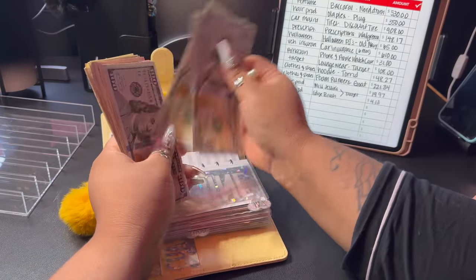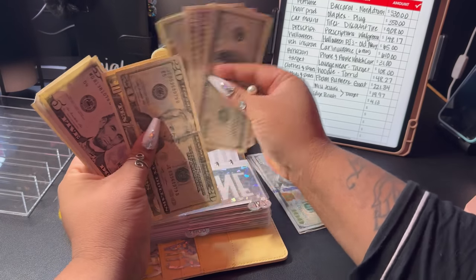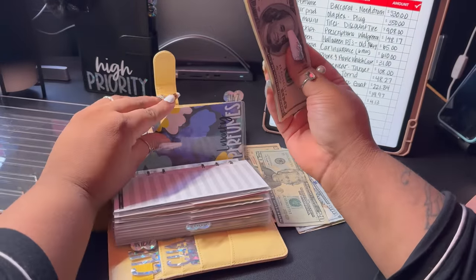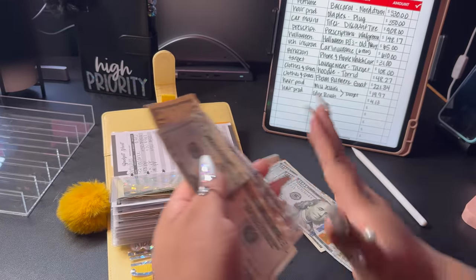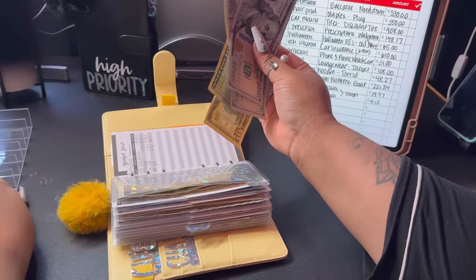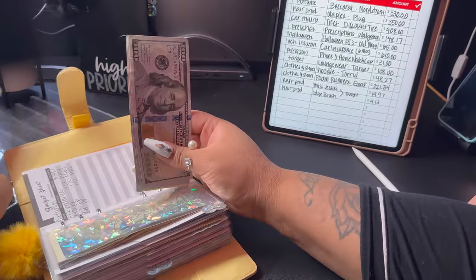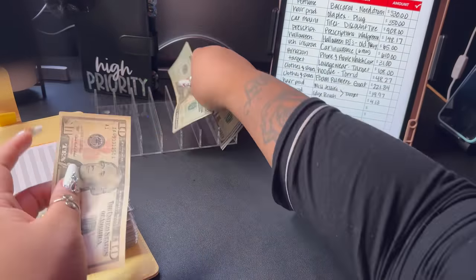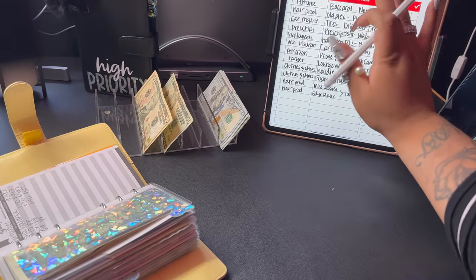So one hundred, two, three, four, five — and thirty. This expense was forever ago, but I just hadn't gotten around to pulling the money. I'll put the hundreds, the twenties, and the ten. Okay, so we got the Baccarat pulled.